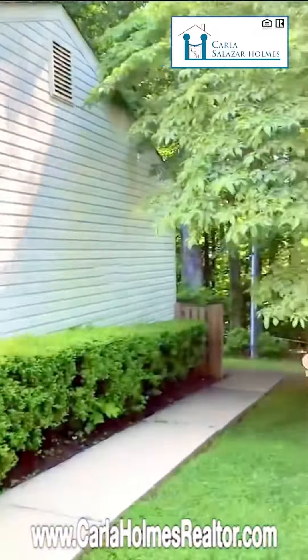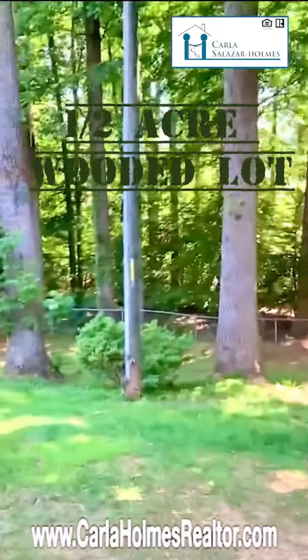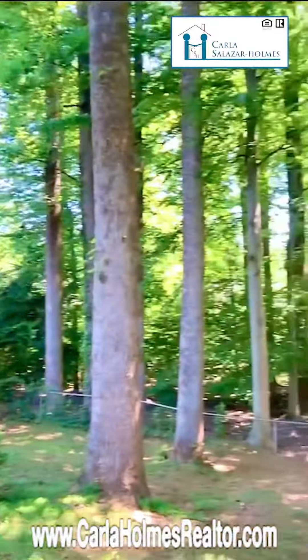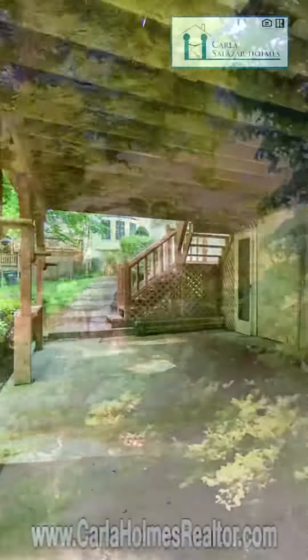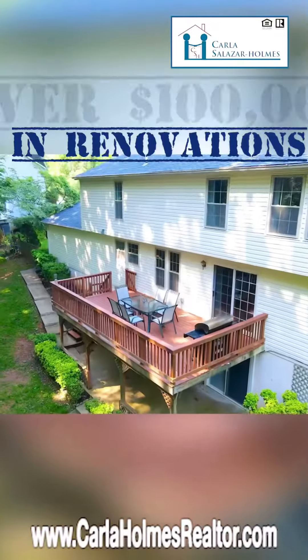As the icing on the cake is this enjoyable backyard on over half an acre wooded lot. You can enjoy privacy, peace and serenity on this large deck. And the oversized patio. This is like a private retreat with over a hundred thousand in renovations.